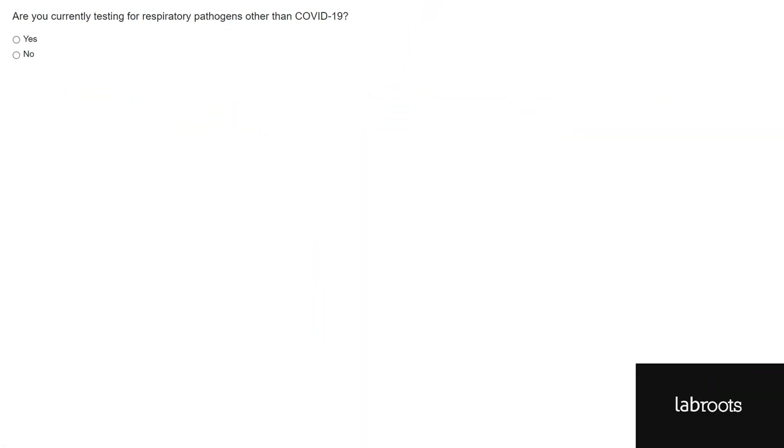Thank you, Lauren. Now that brings us to our first poll question for our audience: Are you currently testing for respiratory pathogens other than COVID-19? Yes or no?